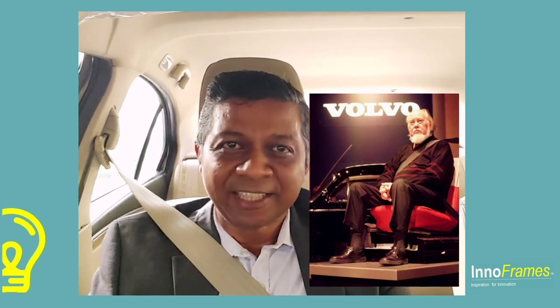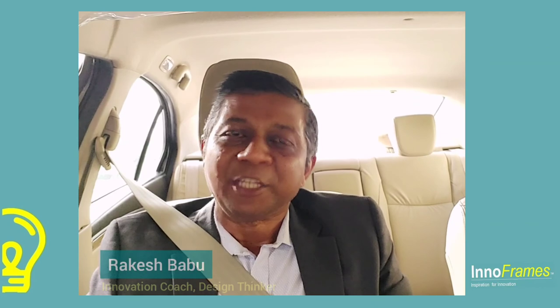Seat belts may not avoid accidents, but they surely protect you in one. Thanks to Nils Bolin for making it safer for you and for me. Do subscribe and join us for the next episode of InnoFrames.